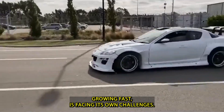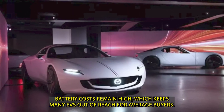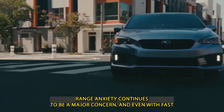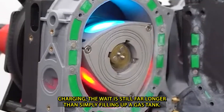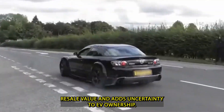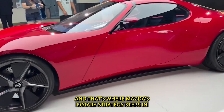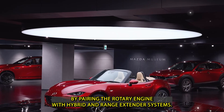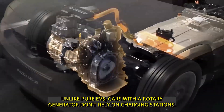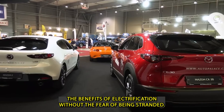Meanwhile, the EV industry, though growing fast, is facing its own challenges. Battery costs remain high, keeping many EVs out of reach for average buyers. Charging infrastructure, though expanding, still lags behind — especially in rural or developing areas. Range anxiety continues to be a major concern, and even with fast charging, the wait is still far longer than simply filling up a gas tank. There are also concerns around long-term battery degradation, which hurts resale value. These growing pains are creating space for alternative approaches, and that's where Mazda's rotary strategy steps in. By pairing the rotary engine with hybrid and range extender systems, Mazda offers drivers a way around these limitations — ideal for regions with poor infrastructure, giving buyers the benefits of electrification without the fear of being stranded.